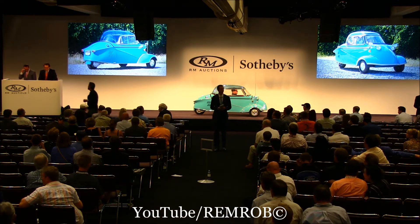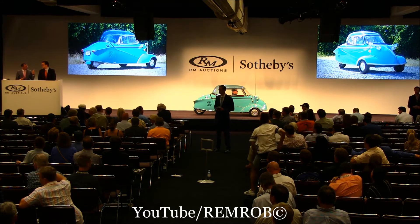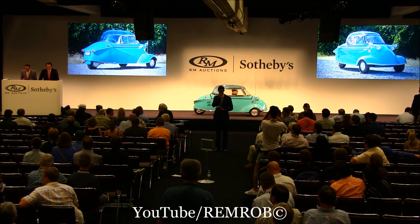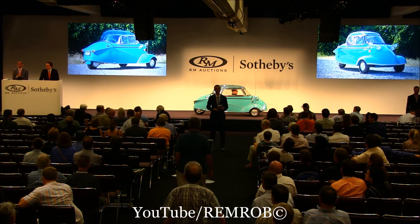One of the best KR 200s in the world is lot 264, and this is coming from one of the foremost microcar experts right here next to me, ladies and gentlemen. The two best honors of a microcar expert. Thanks to Bruce. Ladies and gentlemen, what should we say?